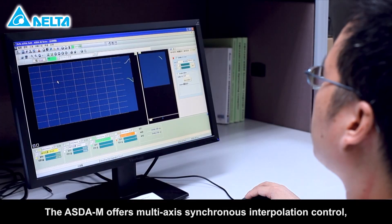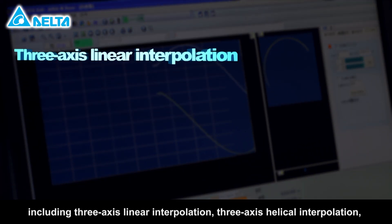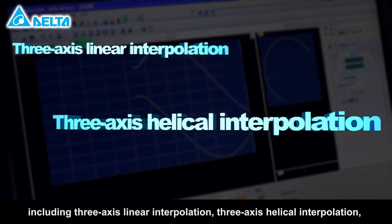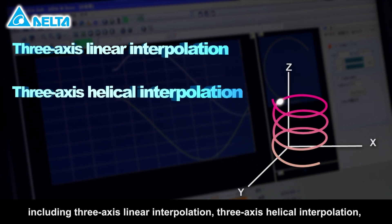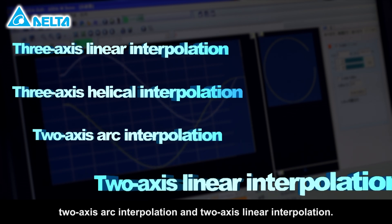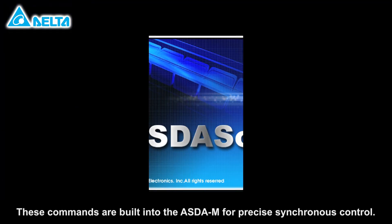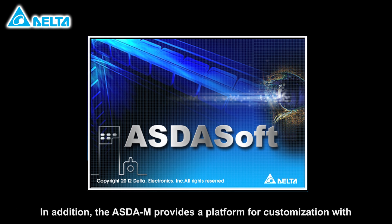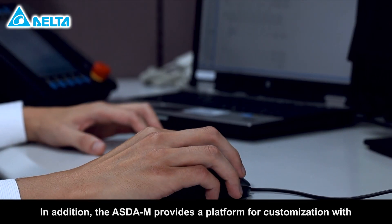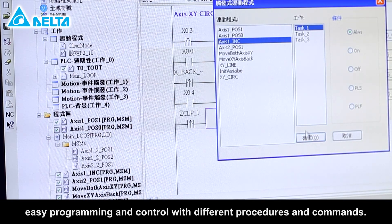The ASDA-M offers multi-axis synchronous interpolation control, including 3-axis linear interpolation, 3-axis helical interpolation, 2-axis arc interpolation, and 2-axis linear interpolation. These commands are built into the ASDA-M for precise synchronous control. In addition, the ASDA-M provides a platform for customization with easy programming and control with different procedures and commands.